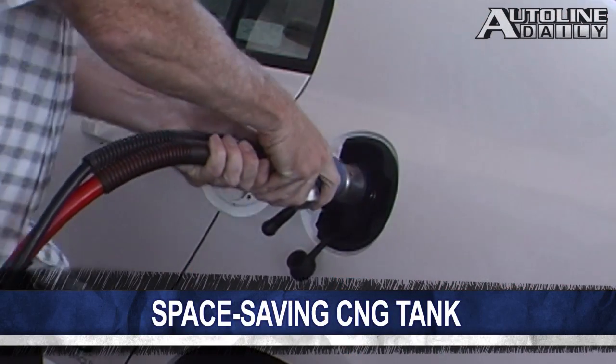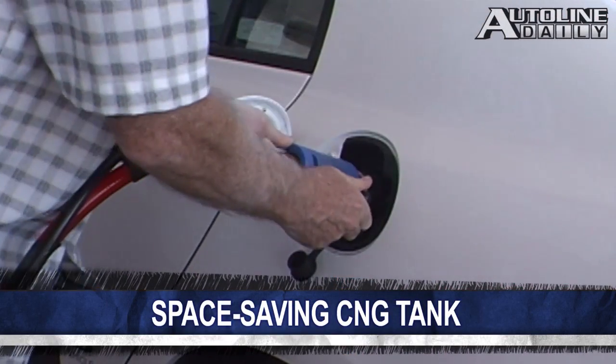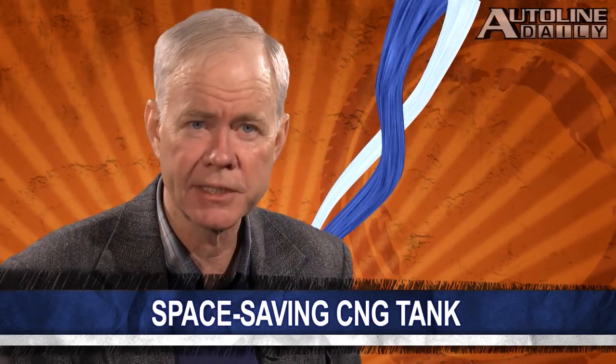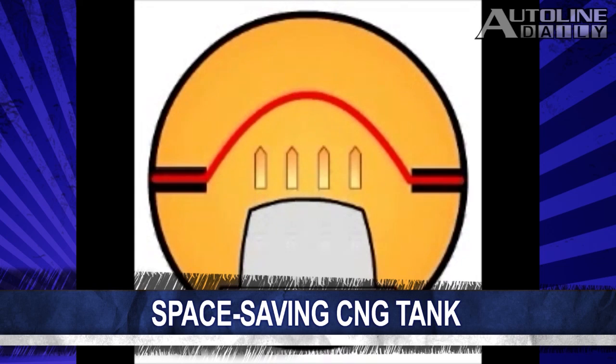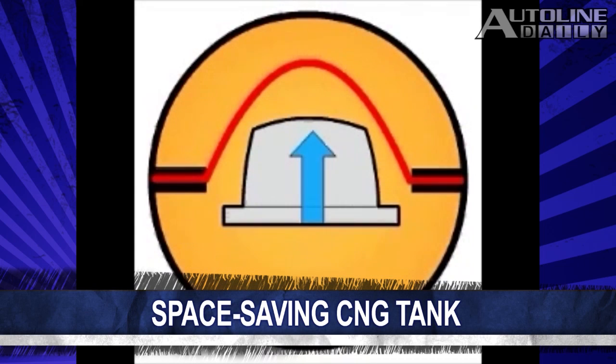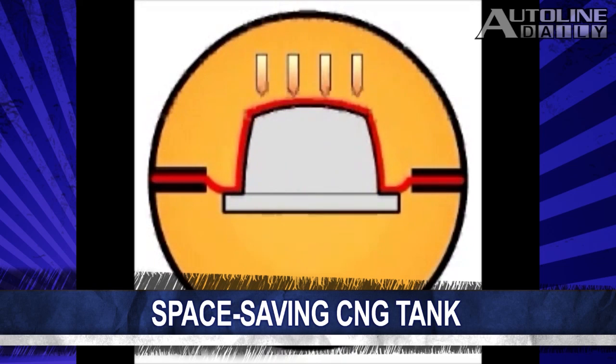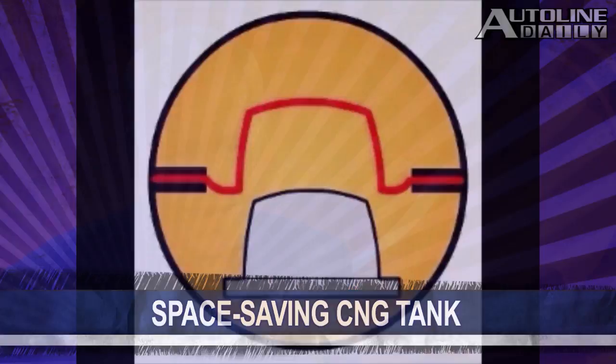One of the major drawbacks of using compressed natural gas fuel systems is the amount of room that the fuel tanks take up. Researchers at the U.S. Department of Energy's Pacific Northwest National Laboratory developed a new lightweight, space-saving CNG fuel tank. They're made using superplastic forming technology along with friction air welding, which fuses metal sheets together at specific points to form internal air chambers. The tanks can be made to fit under a vehicle, they weigh less than traditional cylinders, and will cost under $1,500. We've got a whole lot more about CNG coming up in the second part of the show.